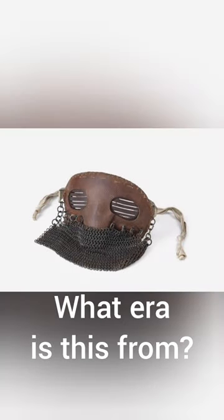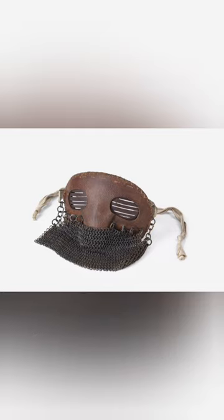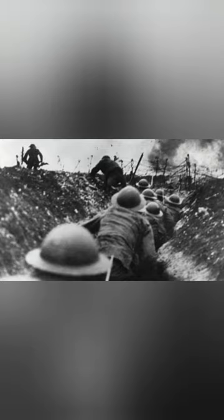What era would you expect this strange-looking face mask to be from, made largely of leather and chainmail? You'd certainly be forgiven for thinking that it's from the Middle Ages, but in fact this is a product of 20th century warfare.